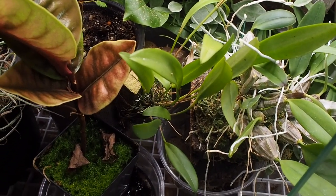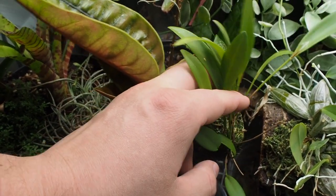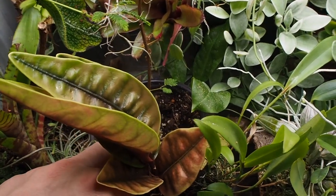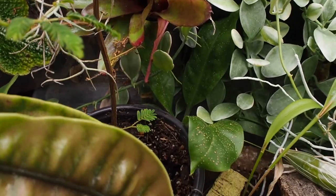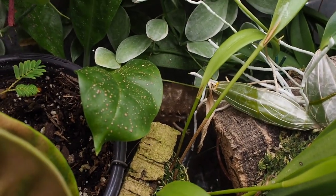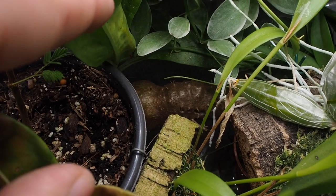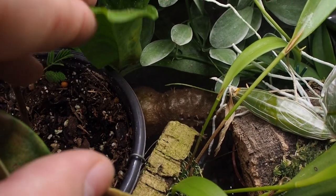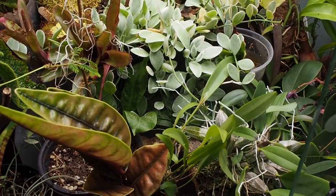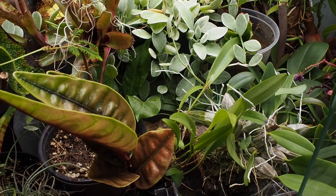Over here we have another species of orchid — I don't remember what kind it is but I might be able to look back on a past order. Behind that is a Myrmecodia species, which is an ant plant. You can see its stalk right under that leaf there, and if you were to cut it open it would look like an ant farm because they typically form a mutualistic relationship with ants. Unfortunately I don't have that species of ant where I live, so it's just sitting there growing without ants to propagate with.